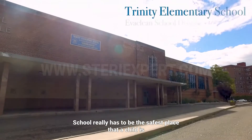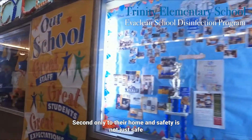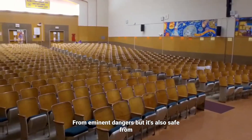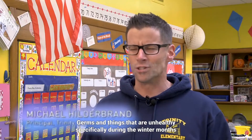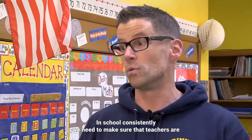School really has to be the safest place that a child is, second only to their home. Safety is not just safe from imminent dangers, but it's also safe from germs and things that are unhealthy. Specifically during the winter months, it's critical that we have a clean, healthy environment so that kids can be in school consistently.